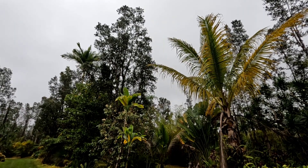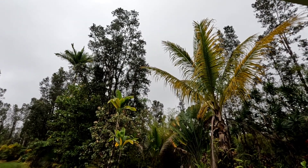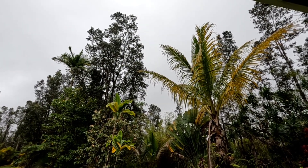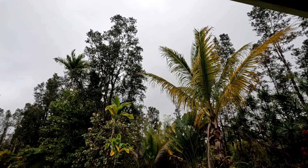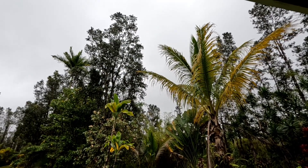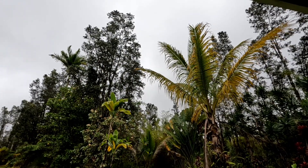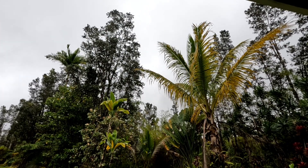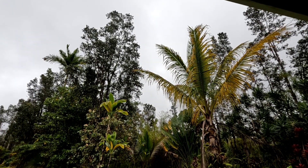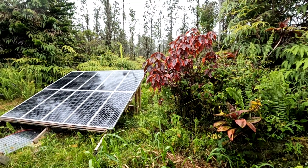Good afternoon everybody, welcome back to the channel. Here we are in mid-June and it's been a pretty good solar month so far, but as you can see today it's very gray - not a lot of solar coming into the system. This brings me to the point of what happened in May when we got tons and tons of days like this where solar was really not great. I had to supplement the solar just a little bit.